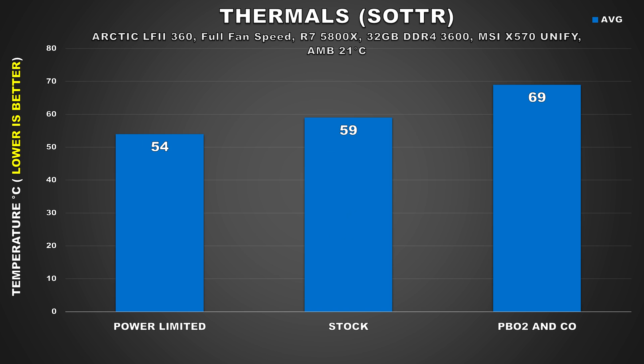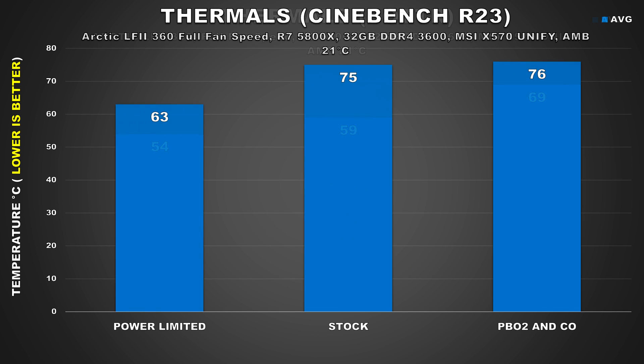Moving on to thermals — this is where we start to truly see the benefits of lowering power limits on the 5800X. During our Shadow of the Tomb Raider gameplay session, which is a pretty thread-heavy game, we see a reduction of 5 degrees Celsius when compared to stock. In Cinebench R23, we saw an even larger difference of 12 degrees Celsius.